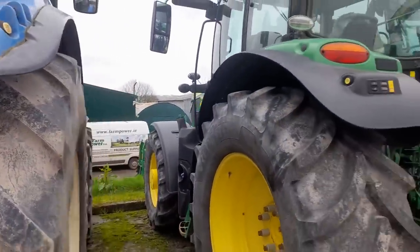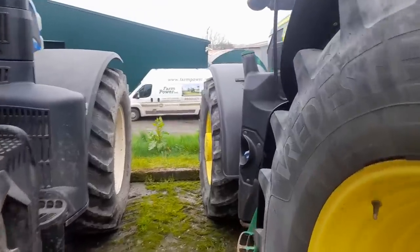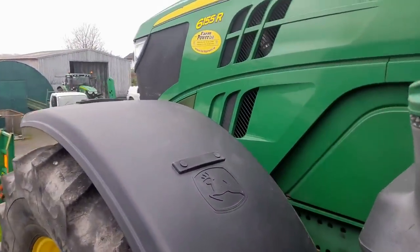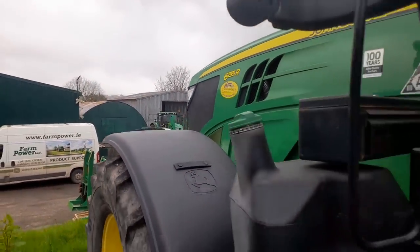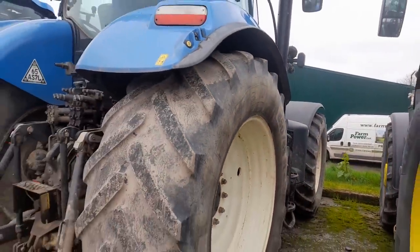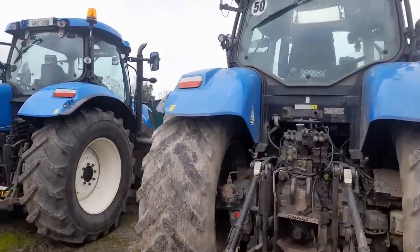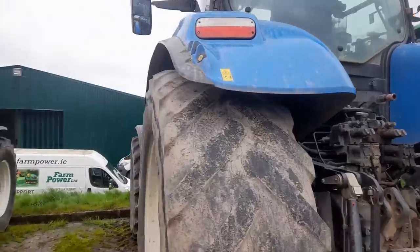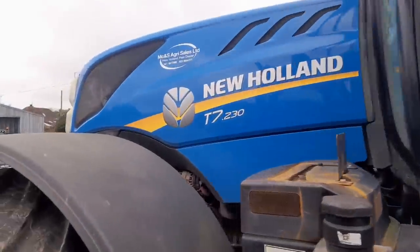She's a 6155R and she is an absolutely nice little tractor. And we have the T7-230 here on our left hand side. Good tires - maybe 50% tires. Traded in, she's a 192. All the way over the tractor there again - she's actually very straight. We do it a wash, we do it a bit of a clean up, but she's a very, very straight tractor.